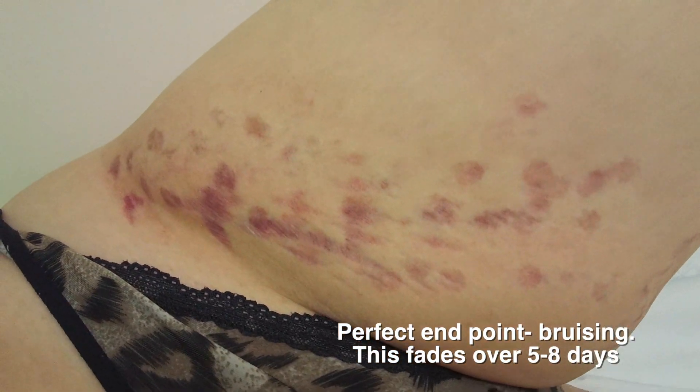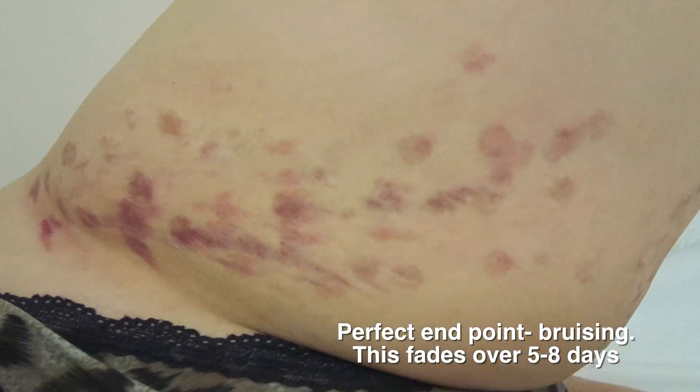And this is the perfect end point. We need that bruising, and the bruising often lasts between five to eight days, even longer.